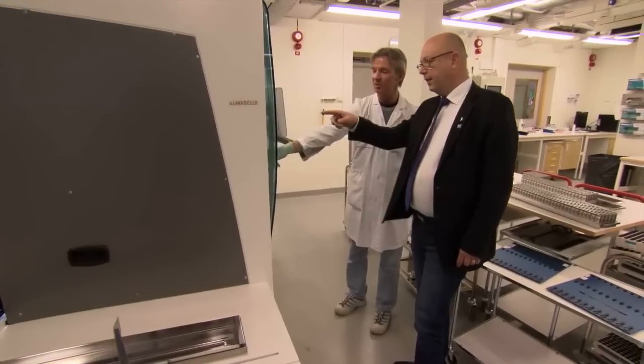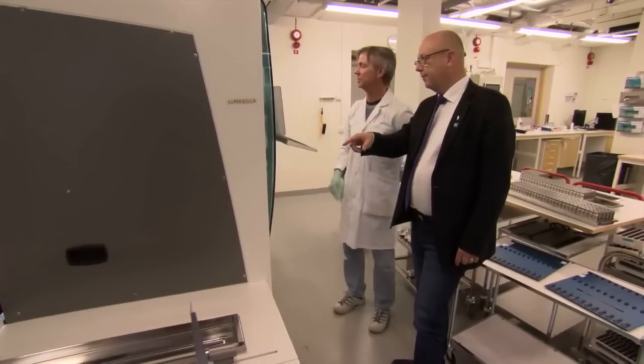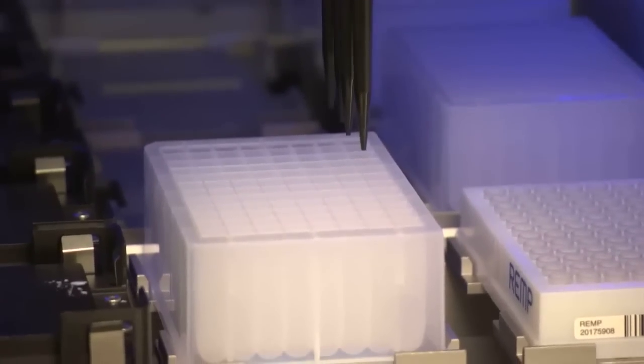The KI Biobank helps the researchers convert lab science into things that can be used in healthcare — things that help us understand what makes us sick and how we can treat diseases in a better way.